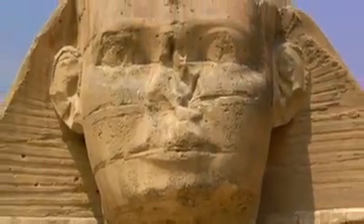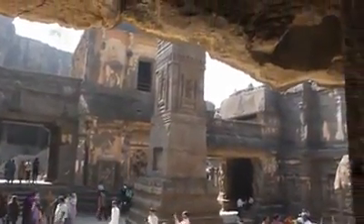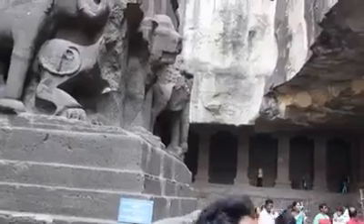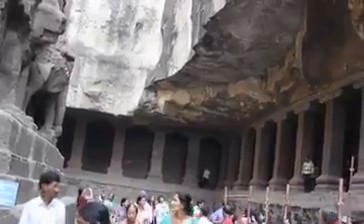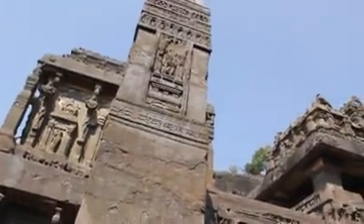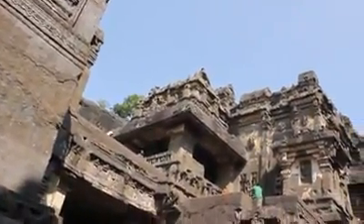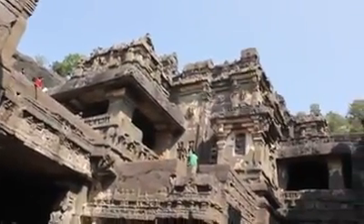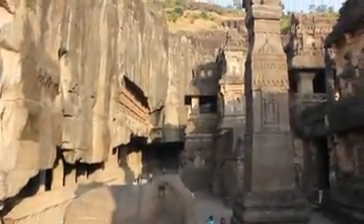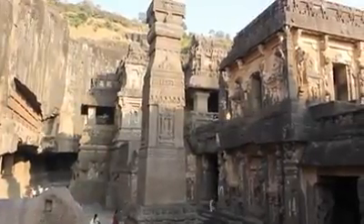Archeologists agree that the Kailasa temple was created before any other temple in the Elora cave complex. Could this have been built centuries before human beings started carving other temples nearby? Is this why the architecture, the design, and the size is so much better and bigger than other temples? If it was built by humans, it's logical to expect that rock cutting techniques and design would become better over time. However, the Kailasa temple is the oldest and the biggest temple carved with engineering perfection.